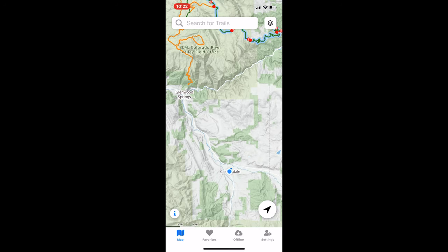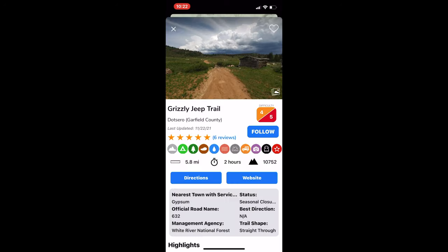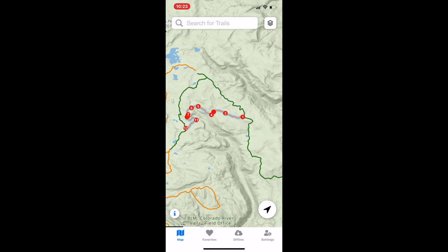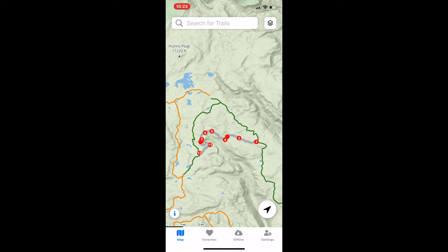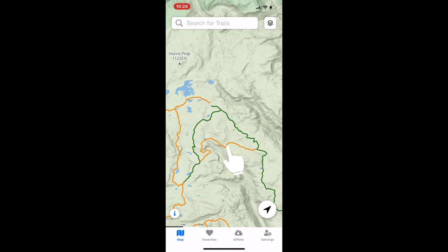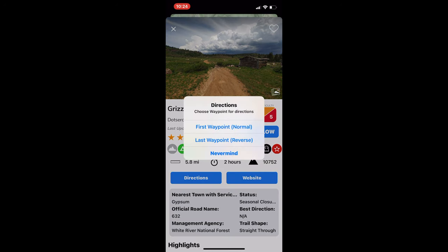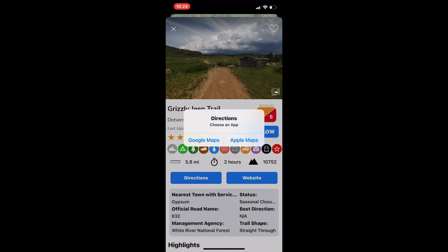You don't even need a desktop to make this work with Gaia Maps. Click on a trail like Grizzly Jeep Trail, and under Directions you can get to the first waypoint or the last waypoint — so you can do a trail backwards. It'll give you directions that link up with Google Maps or Apple Maps relatively easily. Note that downloading GPX files directly to Gaia through the phone does require a Gaia subscription on a desktop computer, but it's not really a big deal.